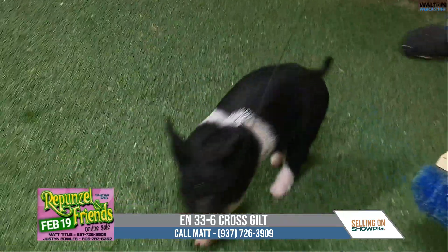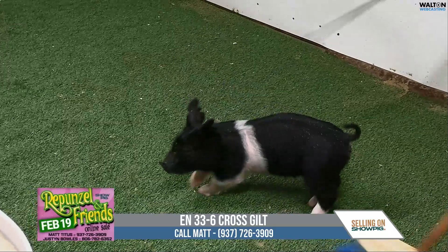Another one of those 33s coming in — the 33-6. No tricks. Top that.